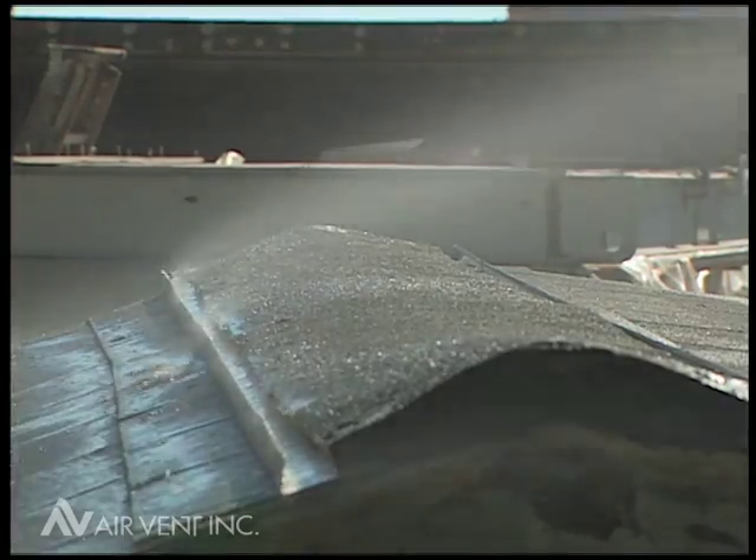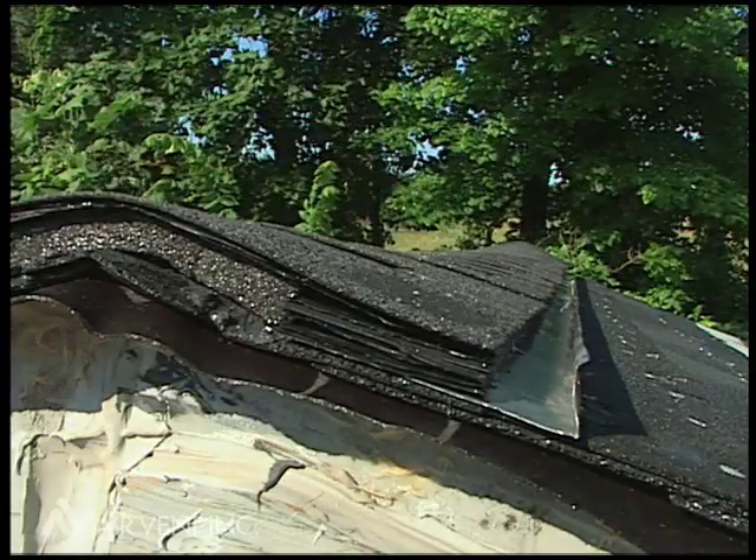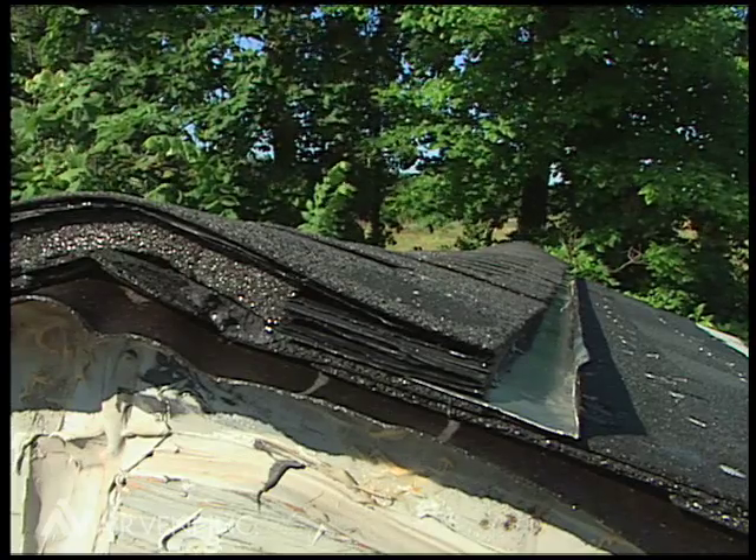Interestingly, Vent Shure does have Dade County approval, but only with the use of its optional external baffle.